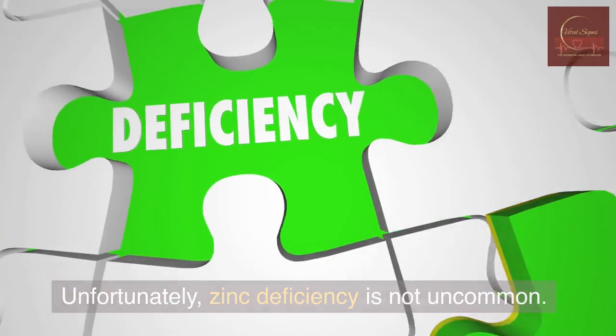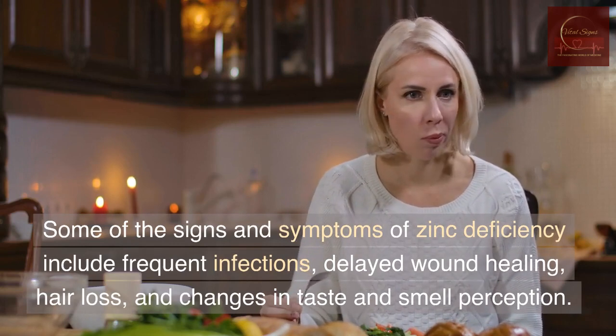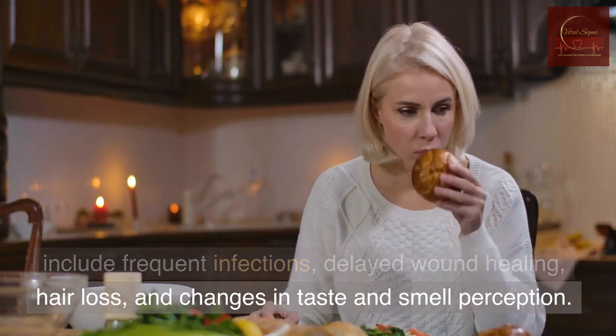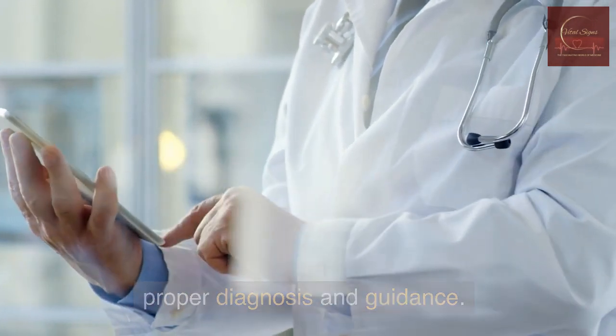Unfortunately, zinc deficiency is not uncommon. Some of the signs and symptoms of zinc deficiency include frequent infections, delayed wound healing, hair loss, and changes in taste and smell perception. If you suspect you might be deficient in zinc, it's essential to consult with a healthcare professional for proper diagnosis and guidance.